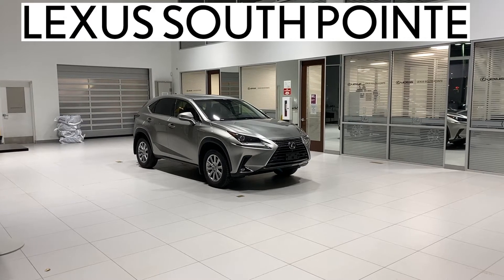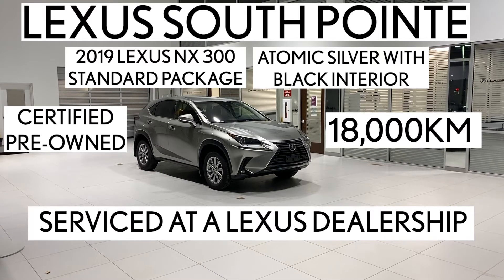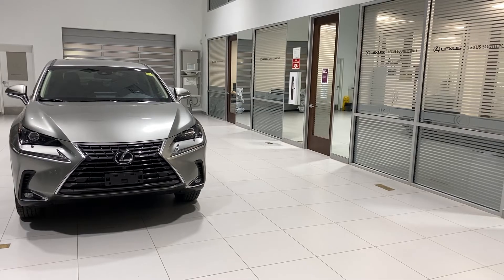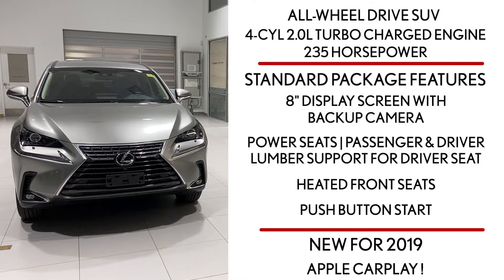Lexus Southpointe is offering this certified pre-owned 2019 Lexus NX 300 standard package in atomic silver with black interior. It's an all-wheel-drive SUV powered by a four-cylinder two-liter turbocharged engine that produces 235 horsepower, so it's nice and quick.